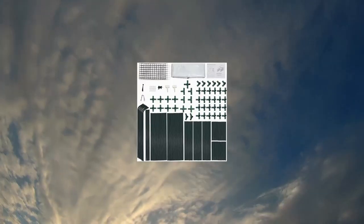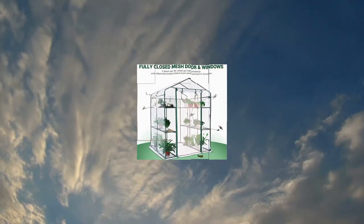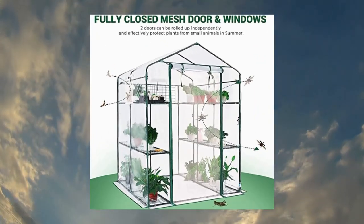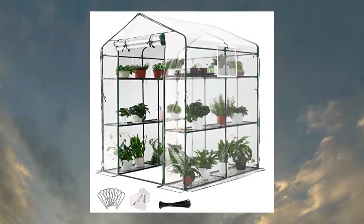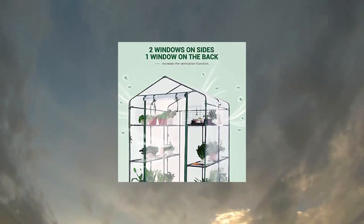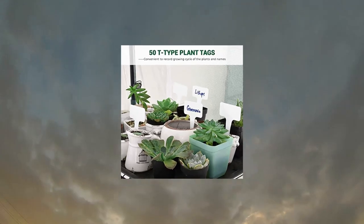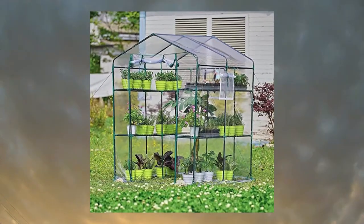QuickTent 4.7x4.7x6.4 ft walk-in greenhouse with mesh door windows, 3 tiers, 12 shelves, and transparent PVC cover. 100% waterproof, UV protection, maximum solar performance — keeps the greenhouse inside warmer and helps extend plant growing seasons. Also available in mini size, easy to move outside or inside in winter. Easy and portable to set up or move.